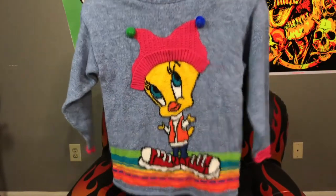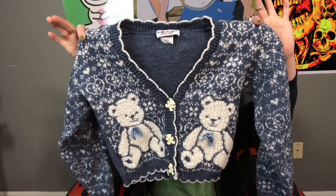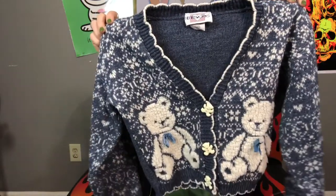This next one is also a kids' size so it'll fit like an extra small or small. This Tweety Bird knitted sweater is so cute — I couldn't leave it. The next one is also a kids' sweater so it's really short, making it a cute crop. This adorable teddy bear sweater — even the buttons are little bears! It fits me and I have a bigger bust, so I know it'll fit from extra small to medium. There's a design on the sleeve but nothing on the back.